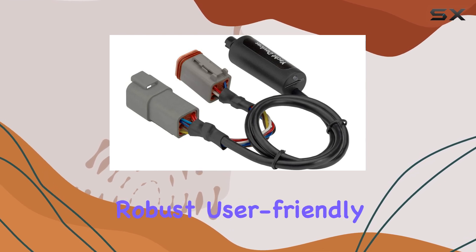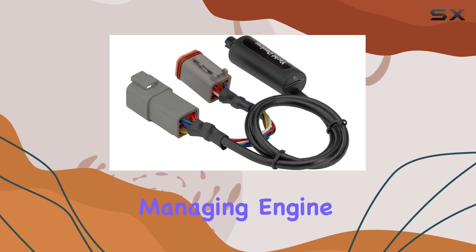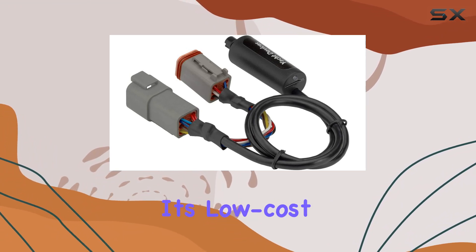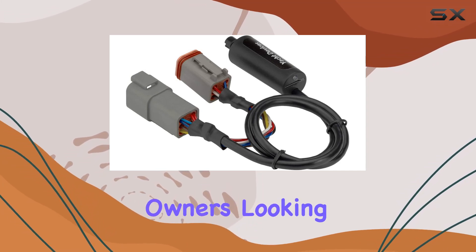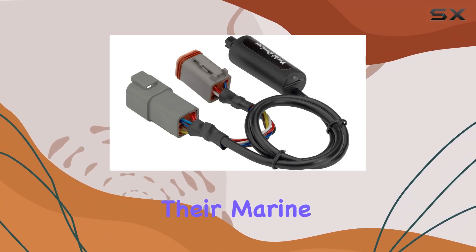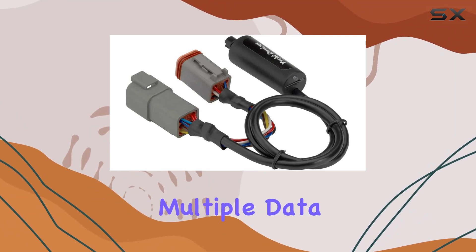In conclusion, the IDEC-04 is a robust, user-friendly gateway that offers extensive compatibility and sophisticated features for managing engine and vessel data. Its low-cost installation and ease of use make it an attractive option for boat owners looking to integrate and upgrade their marine electronics network. Whether you're dealing with advanced engine models or managing multiple data points, this device delivers.